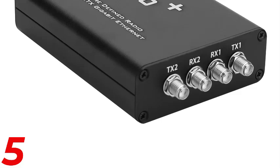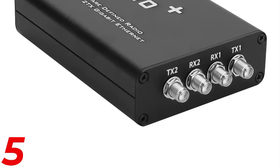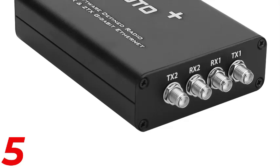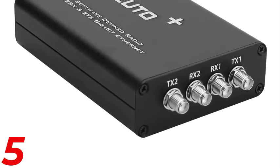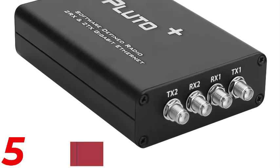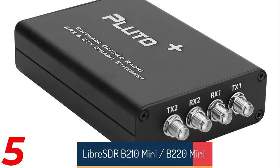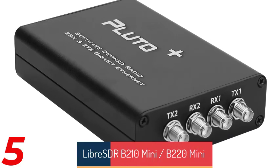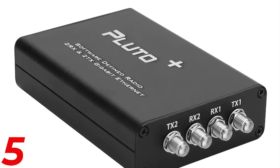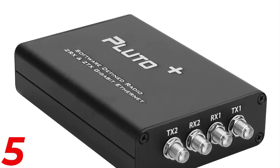Number 5: The Pluto Plus 70 MHz to 6 GHz AD9363 SDR radio receiver/transmitter is a high-performance software-defined radio with dual-receive and transmit channels. It is compatible with ADI AtomPluto and Pluto for advanced signal processing and communication tasks. The AD9363 chipset ensures reliable performance across a wide frequency range. This device is ideal for radio enthusiasts and engineers seeking flexibility in signal analysis and transmission.